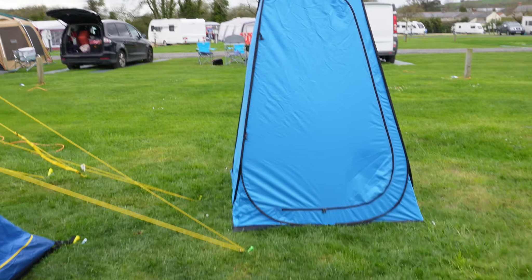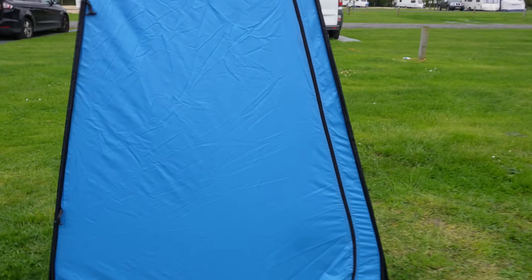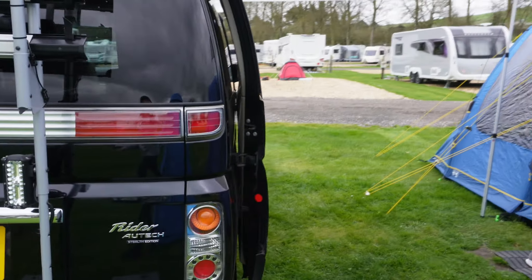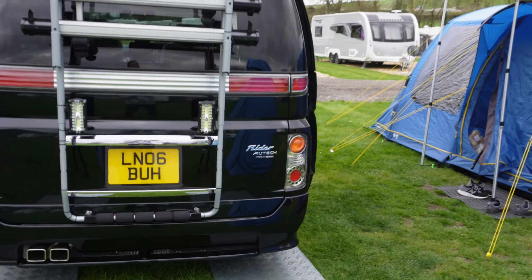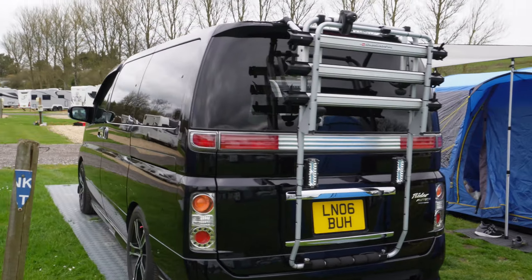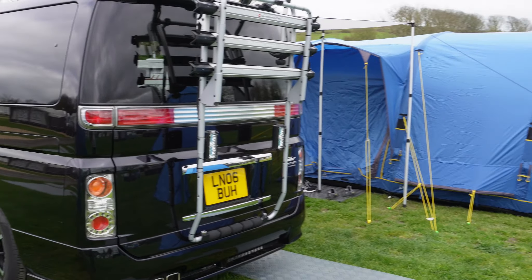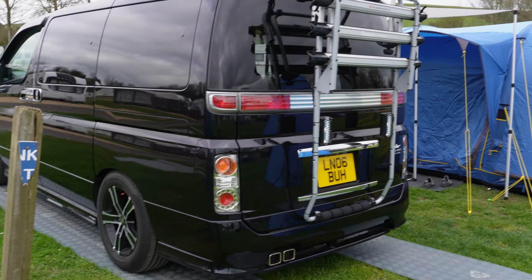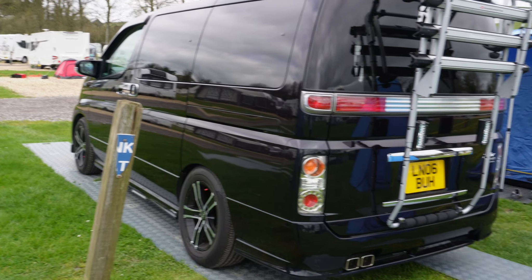We've got a good setup. We're only here for three days altogether, so it was a very short trip — a bit of a shakeout run to make sure it all works properly.